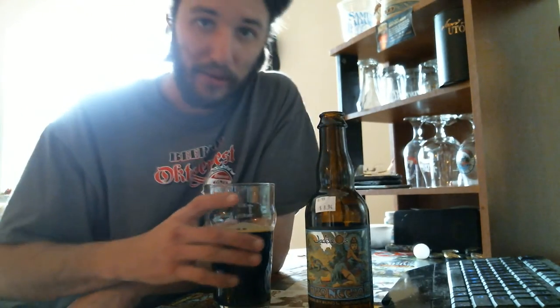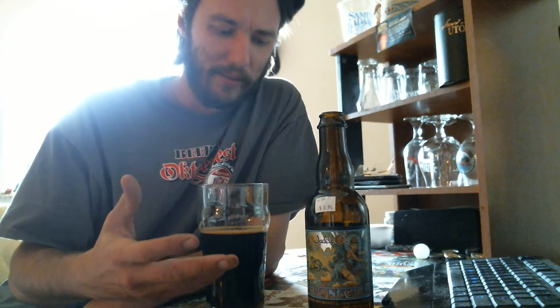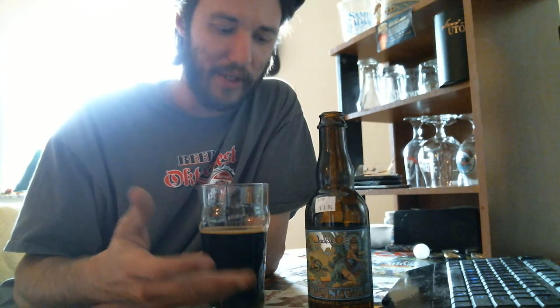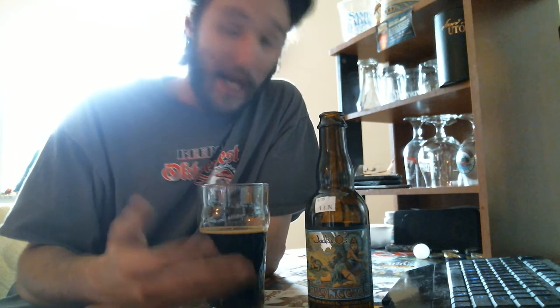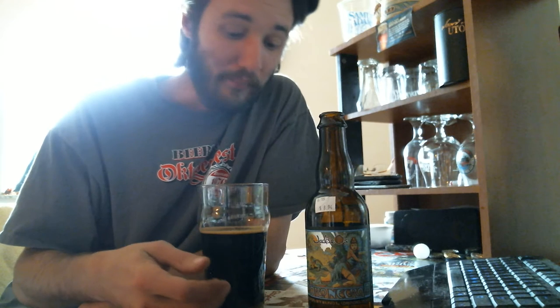I would not find anybody who would not like this beer, especially if you like a beer with a lot of flavor to it — an imperial stout. This is a double stout or a Russian imperial stout with additives added into it to add more flavor.